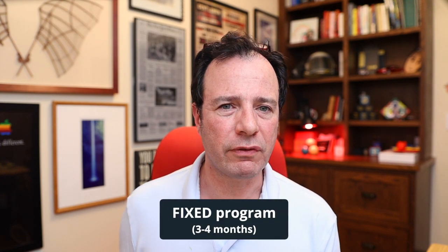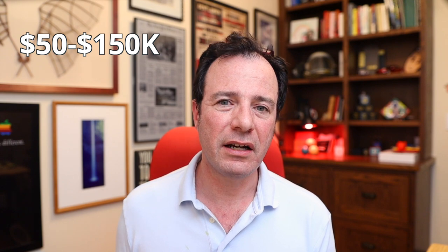Let's start with accelerators. The core idea of an accelerator is that it's a fixed program, typically three or four months, and these programs invest in companies directly in exchange for equity. The investments can definitely vary, but a typical program will invest somewhere between $50,000 and $150,000 in a company, typically in exchange for equity, usually six to seven percent of that business.